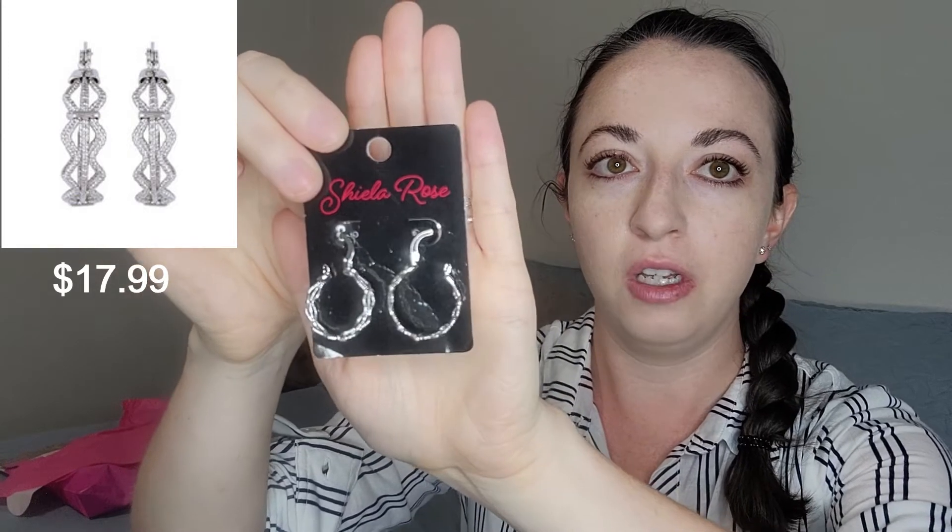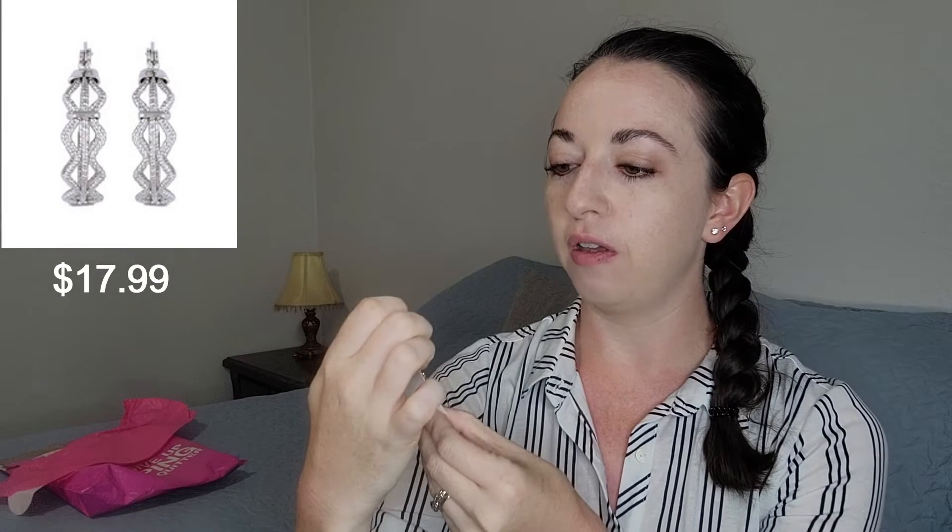Next up, we have this pair of silver Sheila Rose brand hoops. They're pretty cute. And when I say silver or rose gold, it's just the color of the metal — I'm sure they are not real gold or anything, and nothing on the packaging says otherwise. These are also $17.99. I'm not a huge fan of hoops, I hardly ever wear them, and I definitely don't think this particular type is worth that price. I can tell that they're pretty cheaply made.